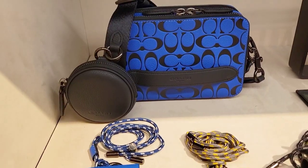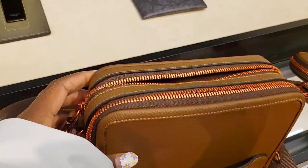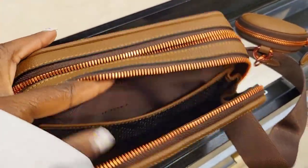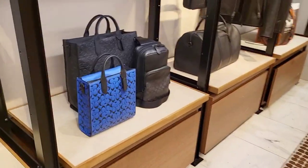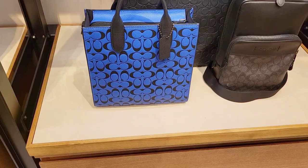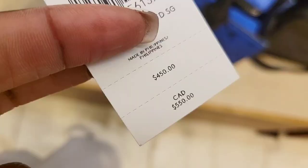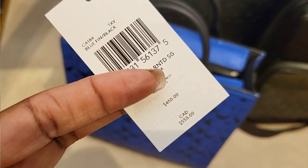A quick look at the charter crossbody — this one is in blue fin, and they also had it in brown and rose gold which is currently on sale; it was the last one in store. This is the Gotham tall tote in blue fin, retailing for 550 Canadian dollars.